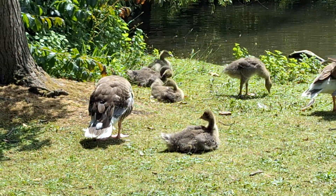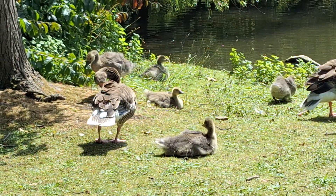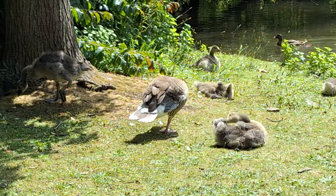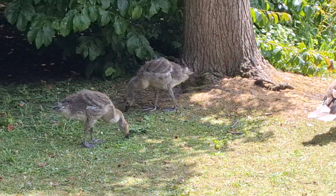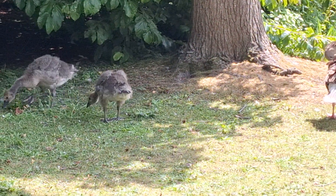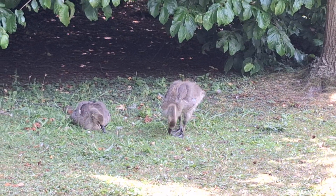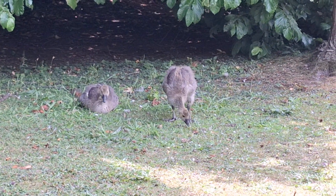They're so funny when they're in the transition period — their fluff is turning into feathers slowly. The feathers are forming and then the fluff will fall out. It's like the teenager phase when you don't really know: am I a baby, am I a grown-up? Chilling happily.